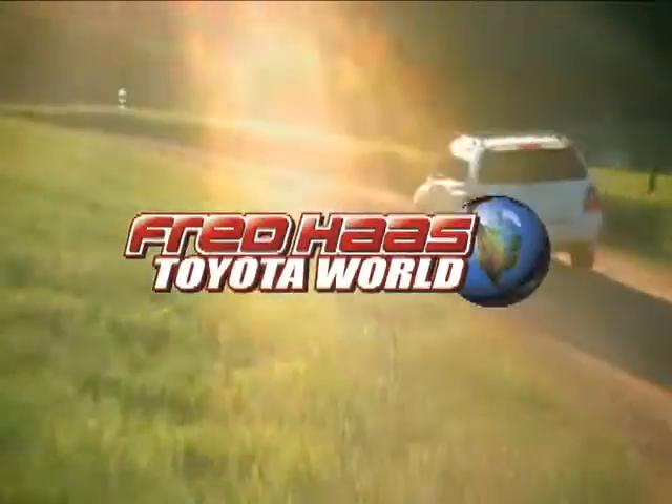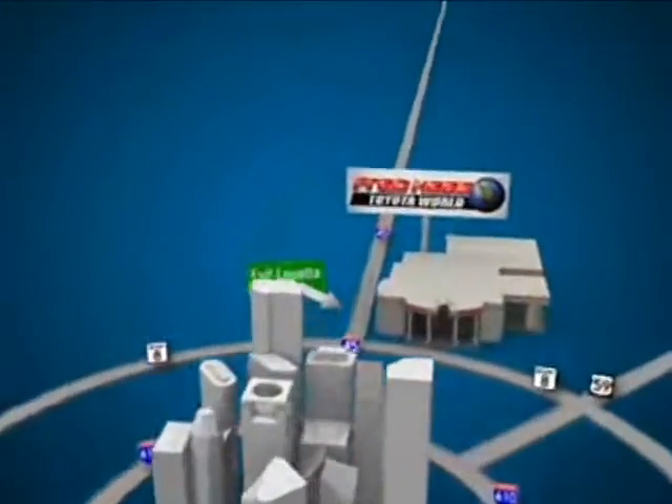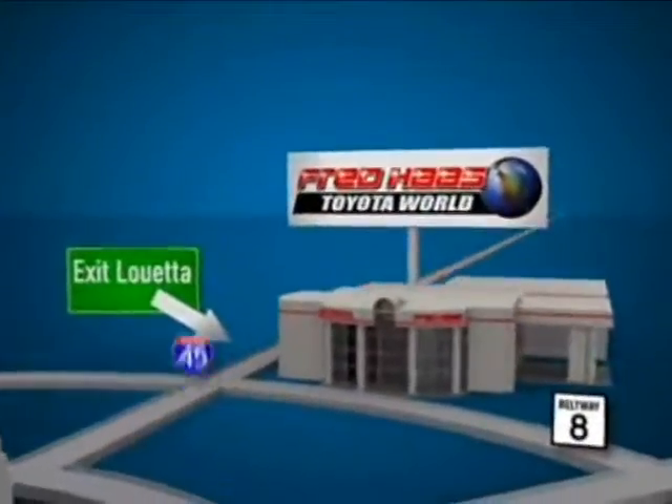Fred Haas Toyota World has been a hallmark of our community for more than 40 years. We'll be easy to find on I-45 North at Luetta, just 2 miles north of 1960.